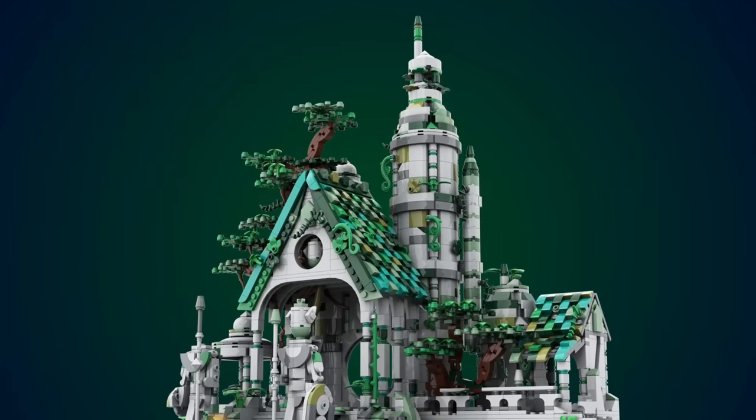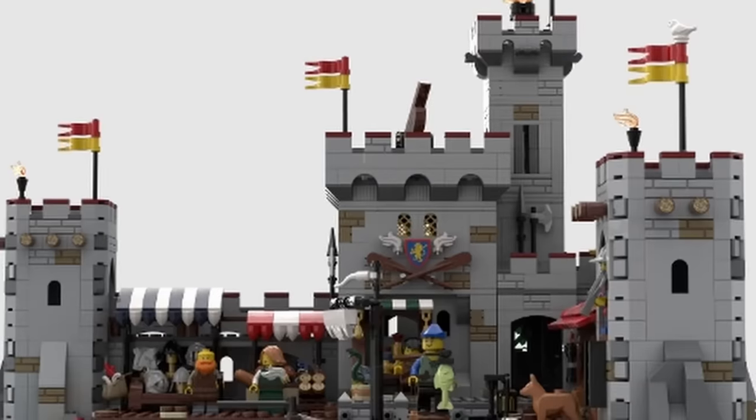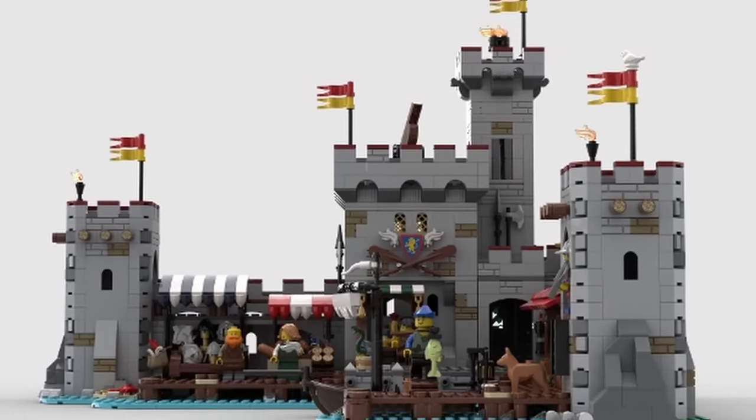For fans of LEGO Castle, this is absolutely brilliant news because you can just add more and more and expand your castle play area or display piece as far and as wide as you want. On the other hand, these are all fairly substantial, large, and, let's be fair, a bit pricey castle builds, and they're all so similar that to the casual observer it's all just another castle.